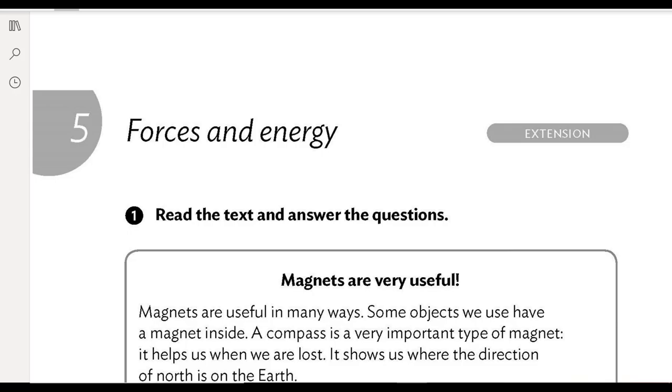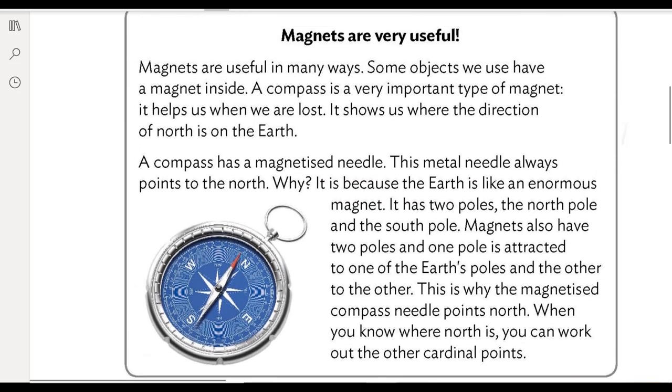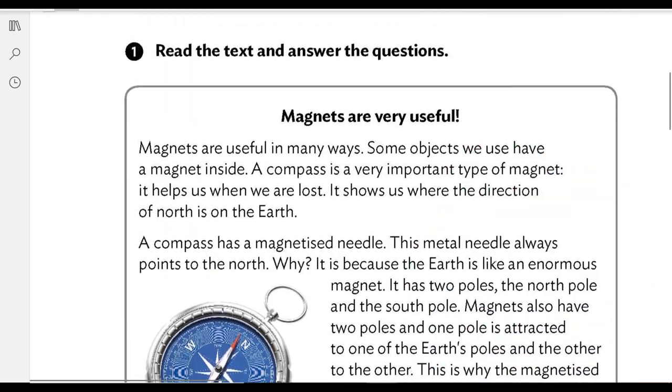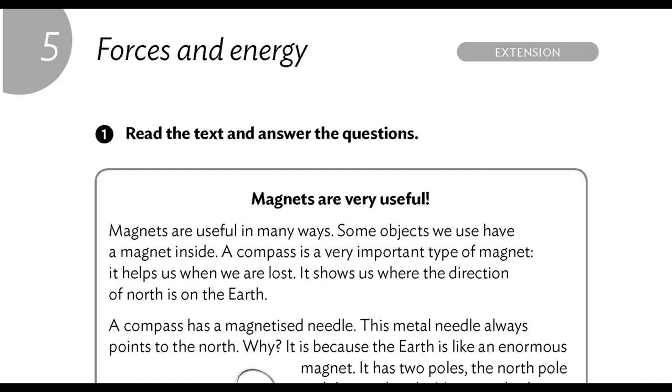Good morning children, today's lesson is going to be the extension worksheet that we can find on page 56 in our natural science and social science worksheet booklet. Hola chicos y chicas, hoy la clase va a ser la ficha de ampliación que tenemos en la página 58 de nuestro cuadernillo de fotocopias. Como es un pelín complicadillo, lo vamos a hacer juntos. Ok, let's start. Read the text and answer the questions. Lee el texto y responde las preguntas. Os voy a leer el texto poco a poco.